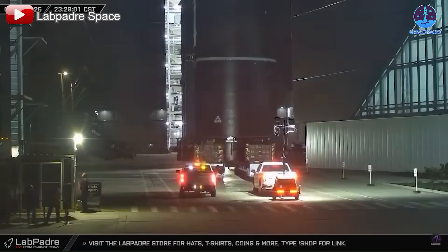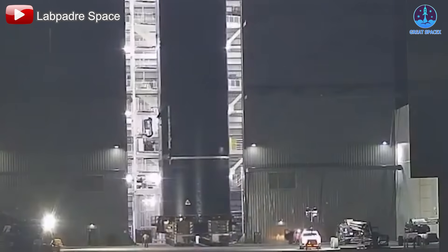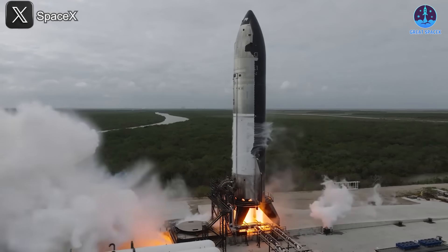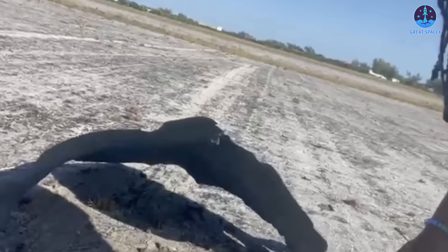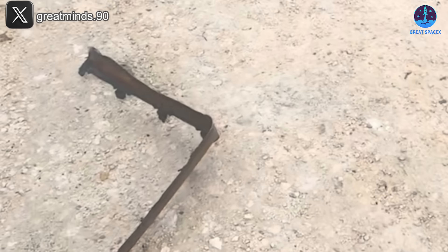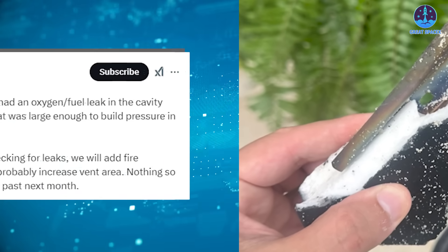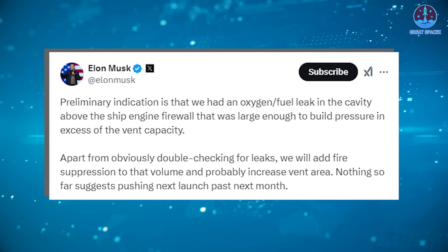This suggests that upgrades and improvements are already being implemented. As S34 undergoes further testing, including static fires at Massey and integration at the launch site, we can expect to see these refinements in action. SpaceX continues its meticulous investigation into the mishap from Flight 7 alongside ongoing debris recovery efforts. While this process may take time, the team's determination to overcome challenges and enhance the spacecraft remains steadfast.